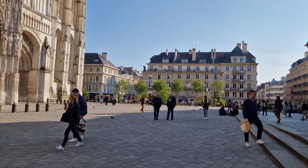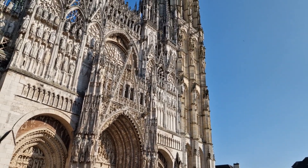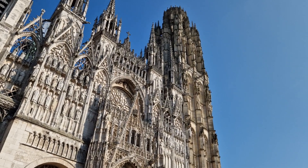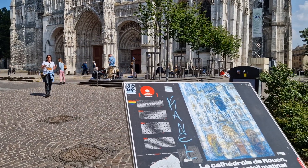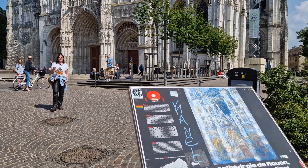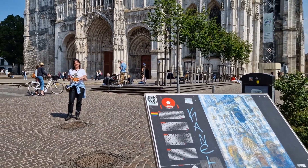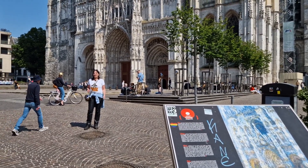Claude Monet was born in Paris on November 14, 1840, and the term Impressionism comes from the title of one of his paintings, Impression Soleil Levant, which was exhibited in 1874. He moved to Giverny in 1883 and you can now visit his house and gardens there. Being on Monet's trail, this tour will bring you there in day one.